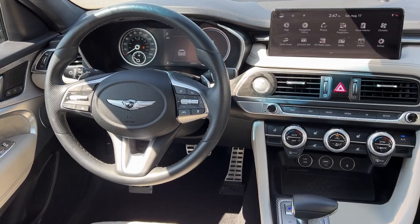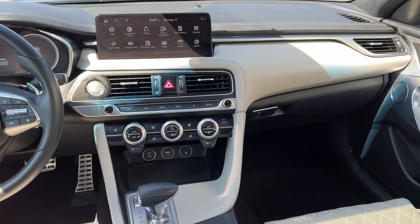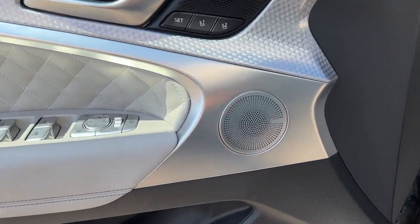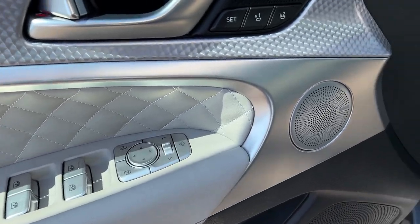These are just some of the great options this vehicle comes with: heated steering wheel, Apple CarPlay and/or Android Auto, head-up display, touchscreen infotainment system, pre-collision system, intelligent auto on-off high beams, wireless charging station, proximity key entry, keyless entry, and navigation system.